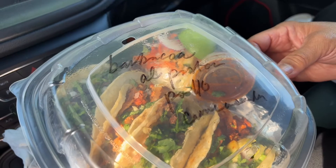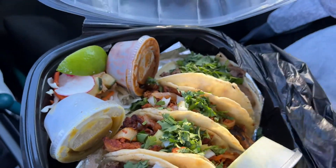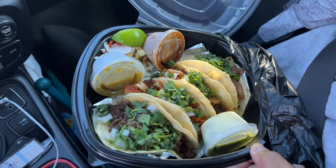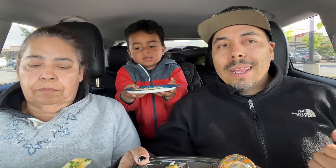We have four tacos today: barbacoa, grilled chicken, the asada, and al pastor. So those are the four tacos that we'll test out today — we'll eat them and let you know which one is the best taco.